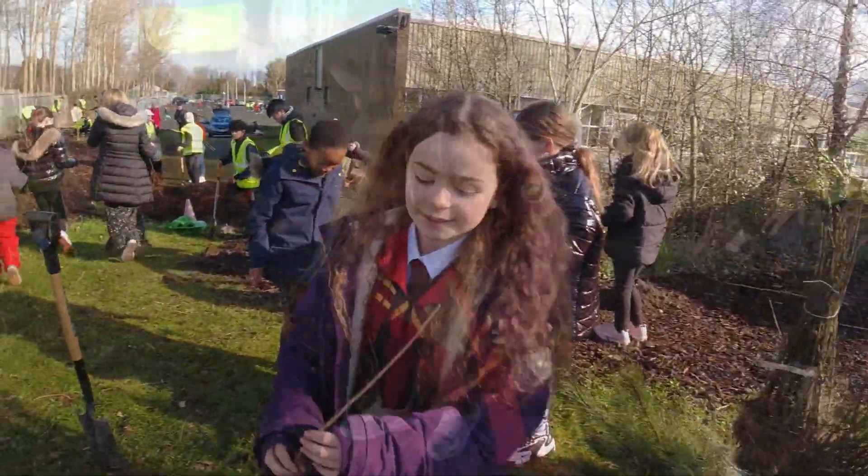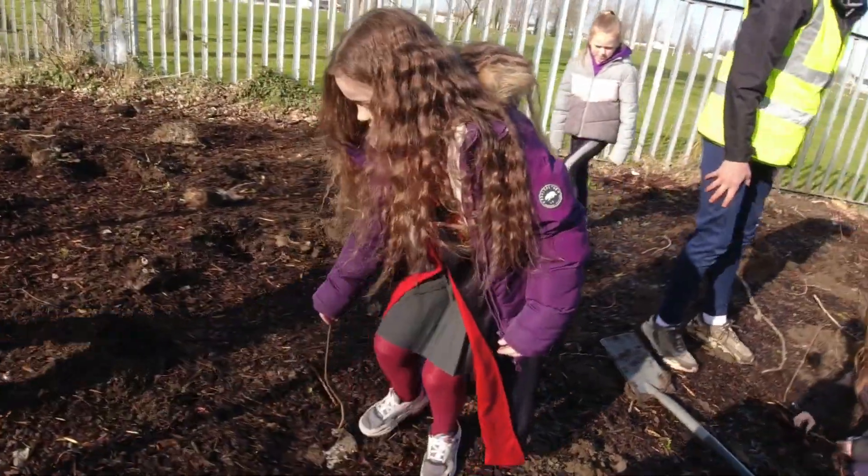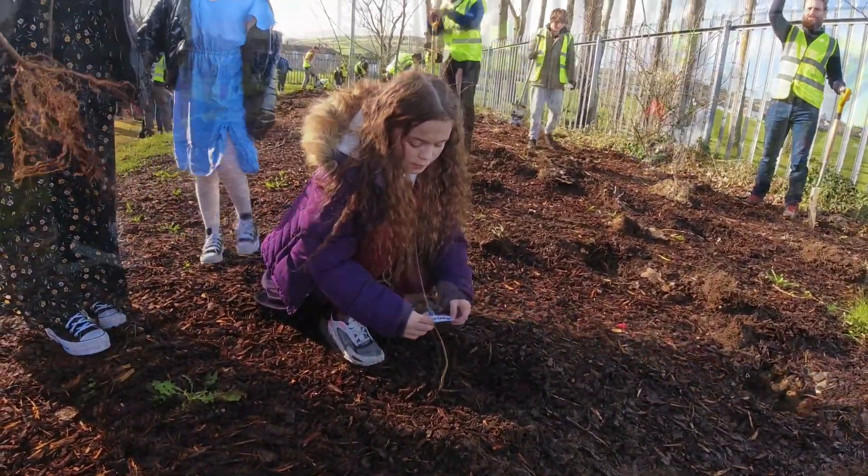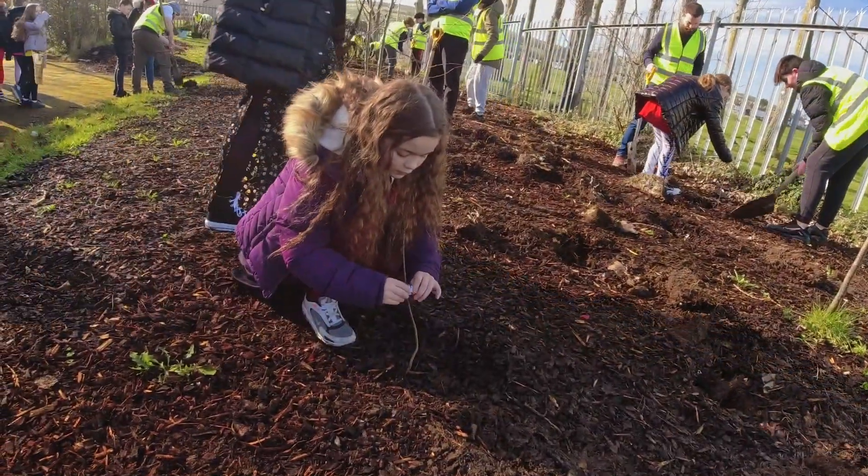That point about kids having a sense of ownership — in one of the primary schools, all the kids wrote their own name on a piece of plastic and put it on the tree they planted, so they all have their own individual tree. It could go down through generations and generations. It's a fantastic idea.